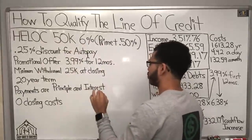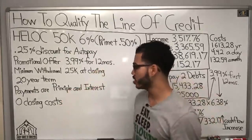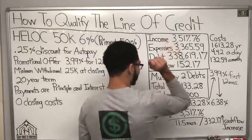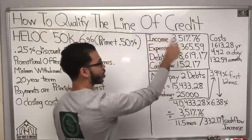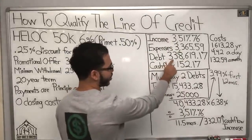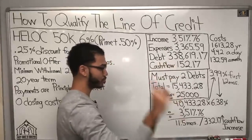I want your opinion on this. Do you think this is a good HELOC for this particular scenario? If I'm making only $3,500 a month, I have high expenses, high debt, and very little cash flow — what would you do?